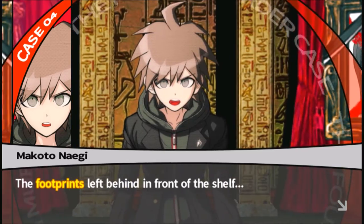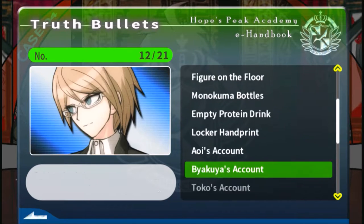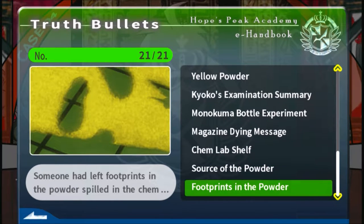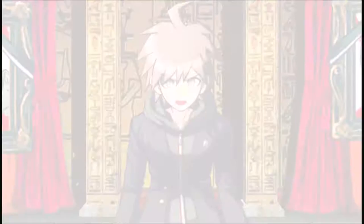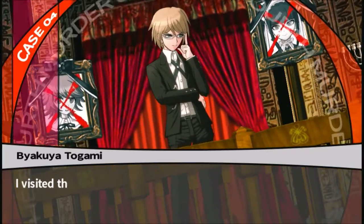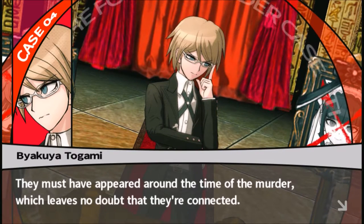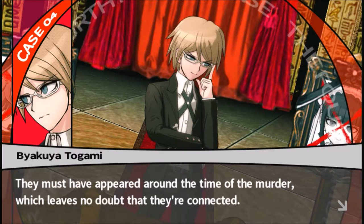Whoever left the footprints has to be wearing sandals from what it looks like. There are footprints on the shelf — I visited the Chem Lab this morning and there were definitely no footprints there at that point. They must have appeared around the time of the murder, which leaves no doubt that they're connected.